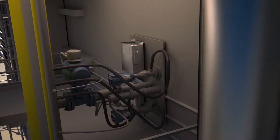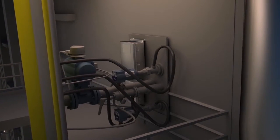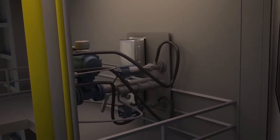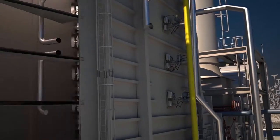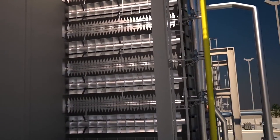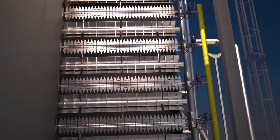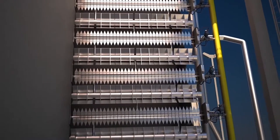On the burner front, Forney utilizes premium components including dependable UV flame detectors and stainless steel max-fire igniters with high-energy spark ignition for reliable light-off every time. Inside the duct, Forney offers several types of burner arrangements to meet the needs of your plant.